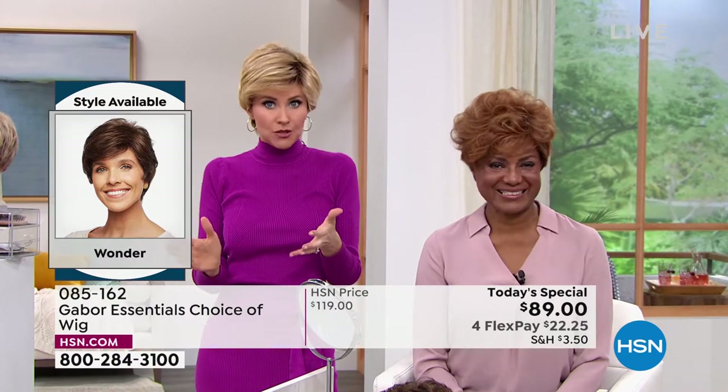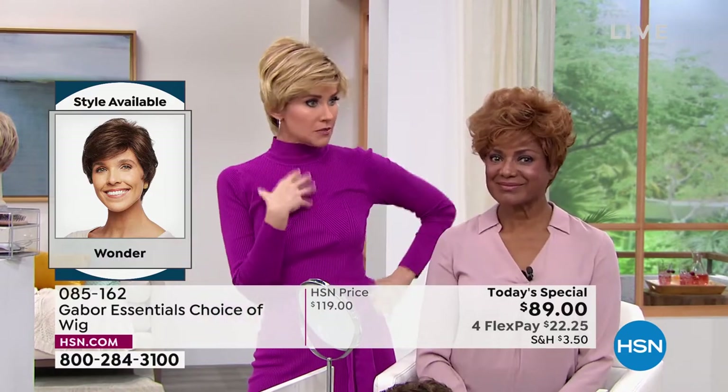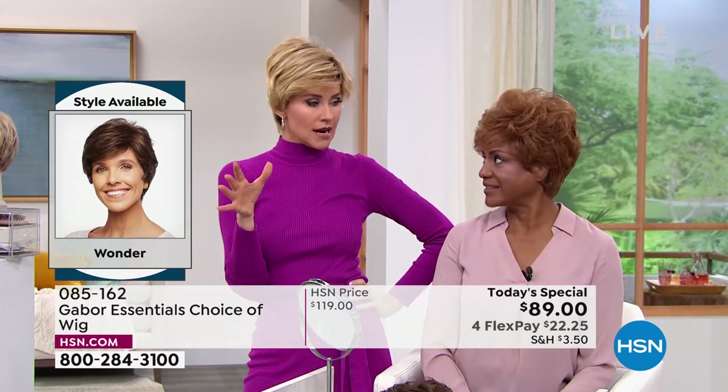And at this price of $22 for flex pay, maybe you're like, I might want the medium red. I wonder how I look in medium red. I've always wanted to try that rooted blonde — it's so hot right now.